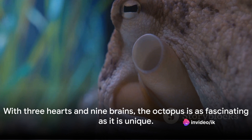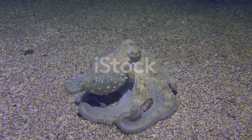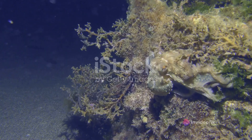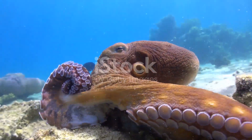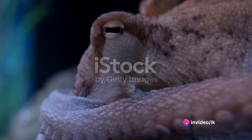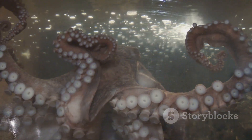With three hearts and nine brains, the octopus is as fascinating as it is unique. From their diverse habitats to their varied diet — from crustaceans to small fish — and their unique characteristics such as their three hearts and highly developed nervous system, octopuses truly stand out in the marine world. They are masters of their environment, blending seamlessly into the ocean floor or coral reefs. Next time you see an octopus, remember: it's not just another sea creature, but a marvel of the ocean world.